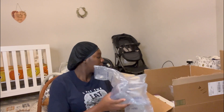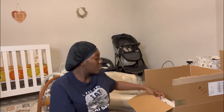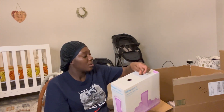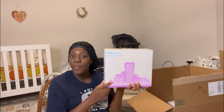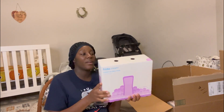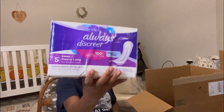I wanted to show you guys my delivery that just came in for my maternity stuff. This thing is so heavy — it has ice packs for the cooling area, and I got some Always Discreet pads.